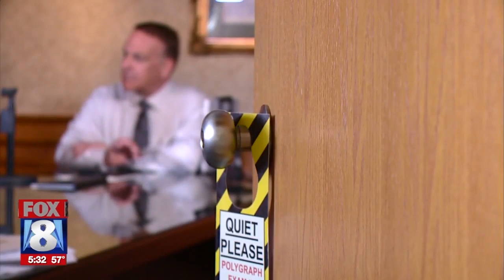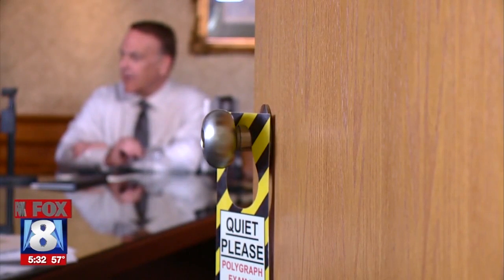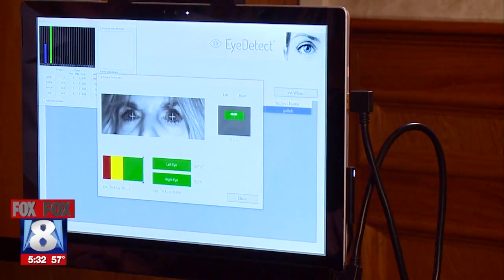It takes about 60 frames per second of your eye during the course of the test. This new technology can be used for pre-employment screening and also to catch a criminal. It can examine different types of crimes, including sex offender testing.